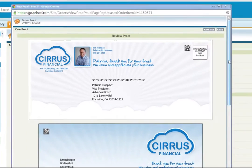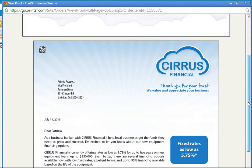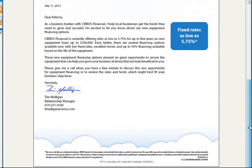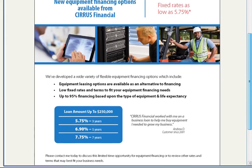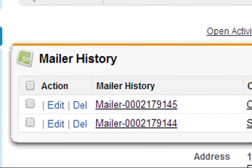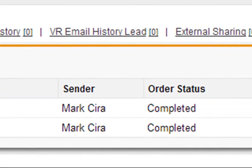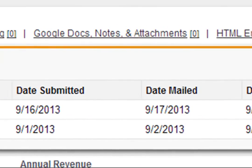Now every rep on your team can turn cold calls into warm calls with high-touch one-to-one communications that bypass gatekeepers and spam folders and actually get read. With real-time delivery tracking on every piece of mail to trigger automated follow-up for more appointments, shorter sales cycles, and more opportunities.